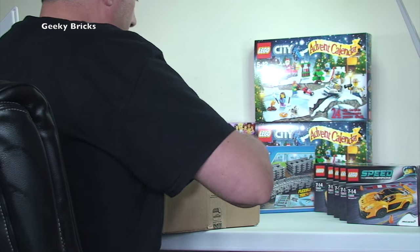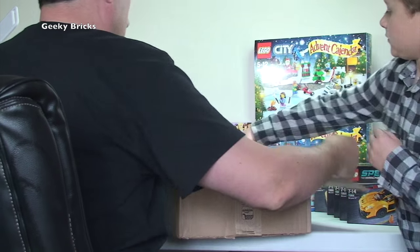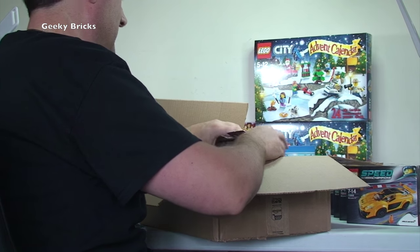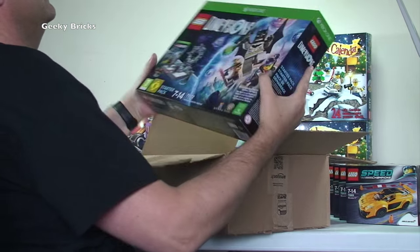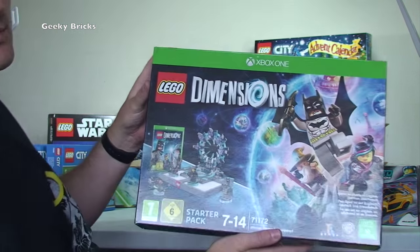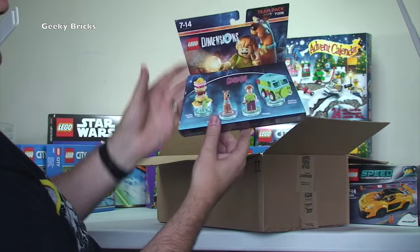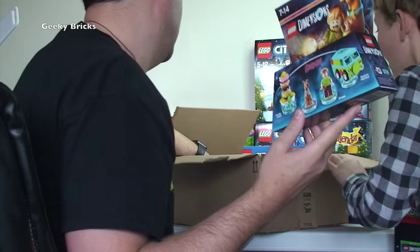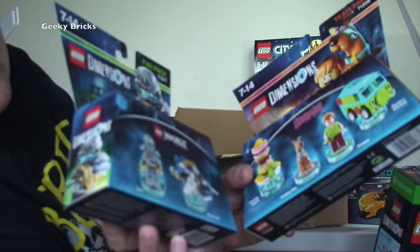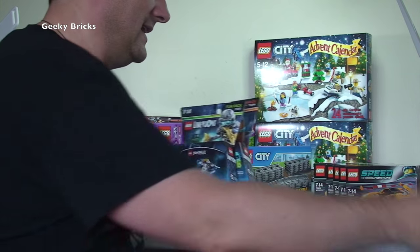Here comes the next one from Amazon. Open it up — loads of packaging. Oh wow! Now he's going to be excited. It is LEGO Dimensions for Xbox One! We've got the Scooby-Doo Team Pack and the Ninjago Fun Pack, along with all the figures. So I will be getting this set up and we'll be playing with it.